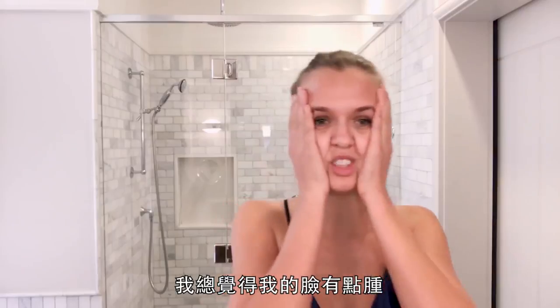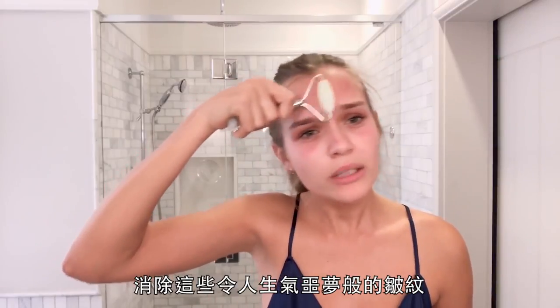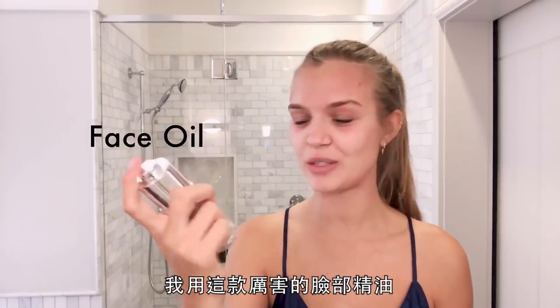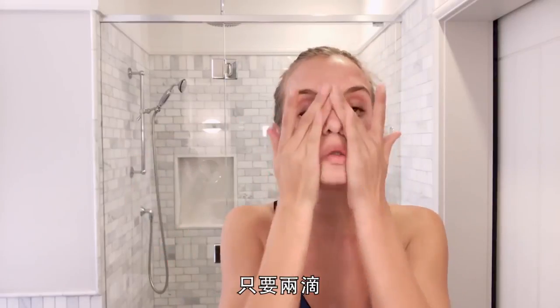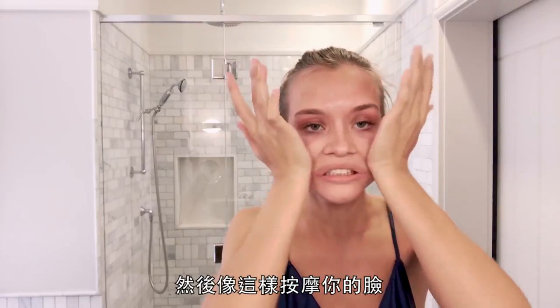When I wake up, I always feel like my face is a little puffy. Depuffing tool — remove those angry nightmare wrinkles. You want to get the jaws. I use this amazing face oil, it's from La Purée. Just two drops because it's kind of oily, and then you just want to massage your face.